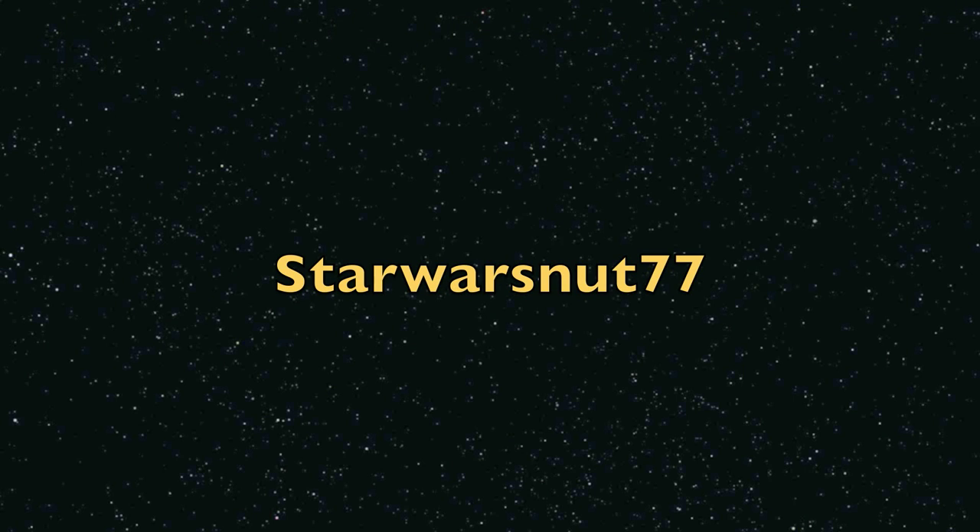Greetings Jedis, this is Captain Rex and you're watching Star Wars Nuts 77, home of the Star Wars memorabilia reviews. Move out!